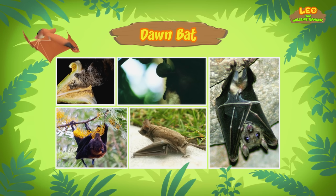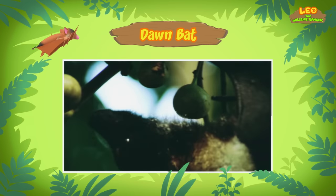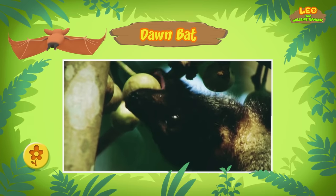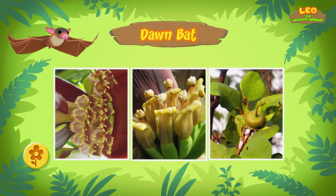And nectar is the sugary liquid found in plants, right? That's right! But this bat prefers nectar from night-blooming flowers. It also feeds on pollen — that's the powdery stuff on flowers. When these flowers bloom, they have a very strong smell that attracts the bats!